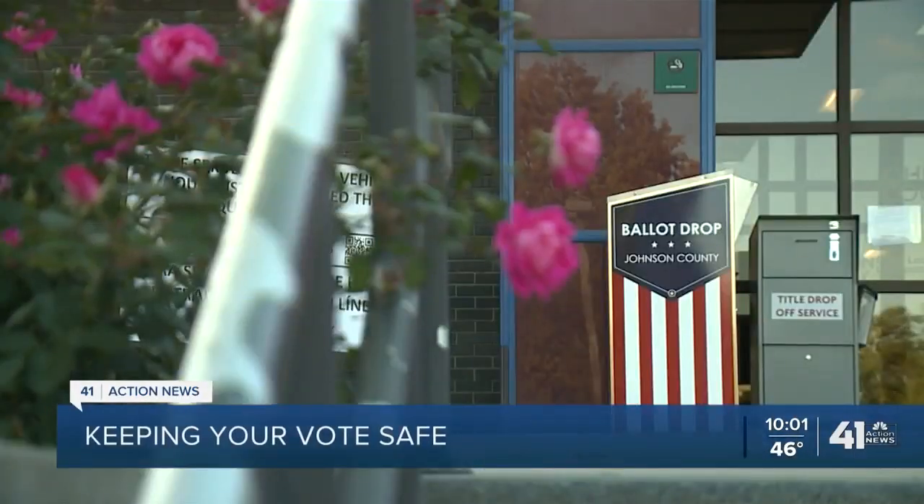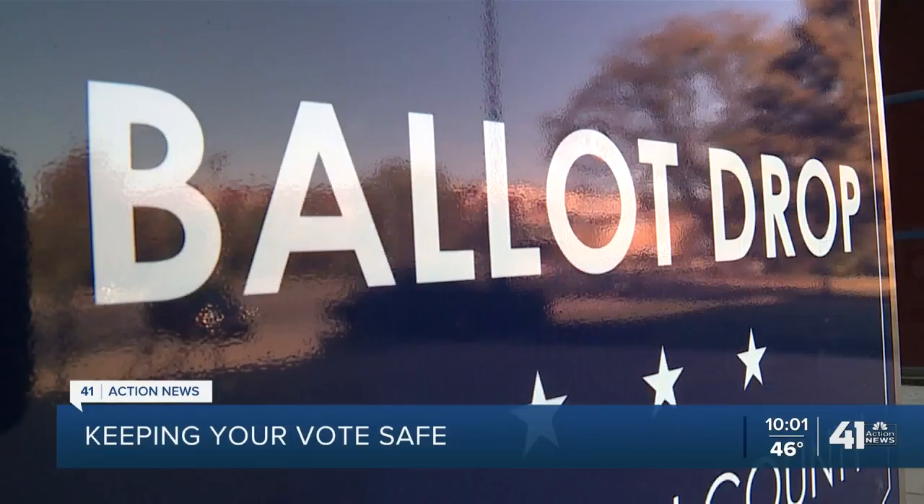They all have a security camera focused in on them. Keeping your vote safe as ballot boxes open. Advanced voting starts tomorrow in Johnson County, but people are already dropping off those ballots. Kansas leaders are dealing with an influx of mail-in ballots. They've already sent out more than triple the number of ballots this year compared to the last presidential election in 2016.